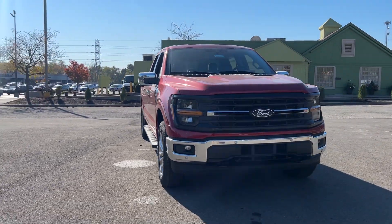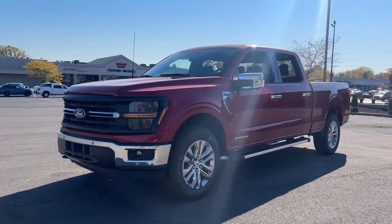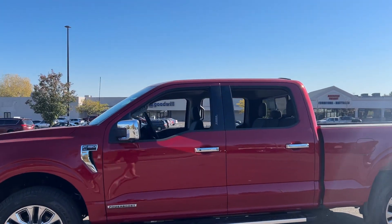Introducing the 2024 Ford F-150. Enjoy a new level of ease and confidence, whether at work or play, when you're in this F-150.